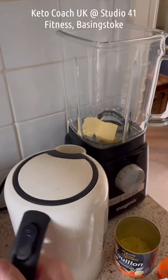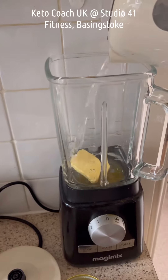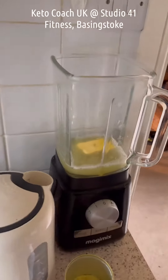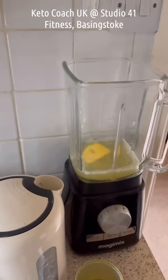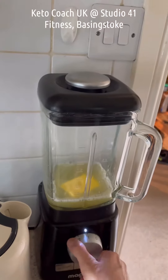I'm going to add in about a mug's worth of boiled water. I must make sure I put the lid on — that would be helpful. And then I'm going to blitz it up in a blender.